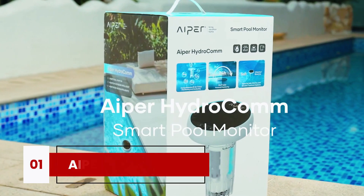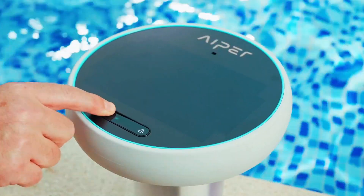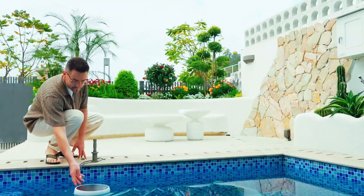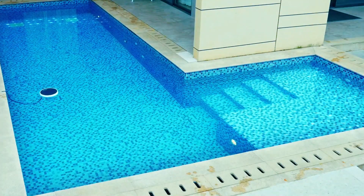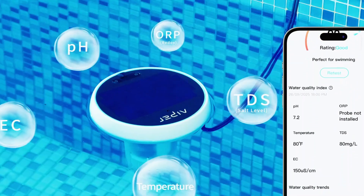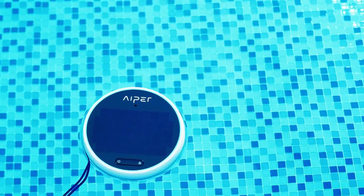The first device on our list is the Aper Hydrocom Smart Pool Monitor. And let me tell you, this thing is like a little space station floating in your backyard. It continuously tracks your pool's water quality, measuring pH, ORP, EC, TDS, and even temperature, all in real time.